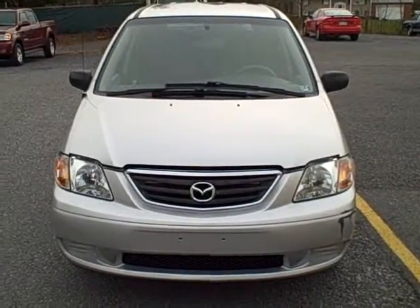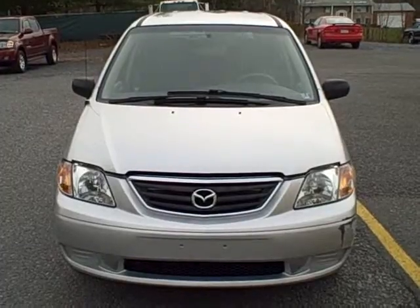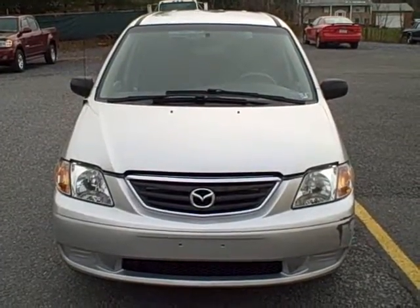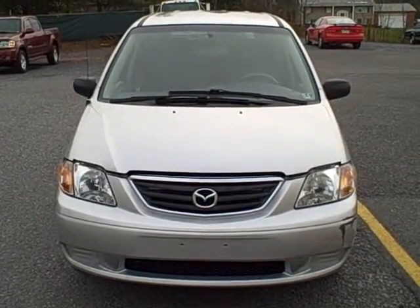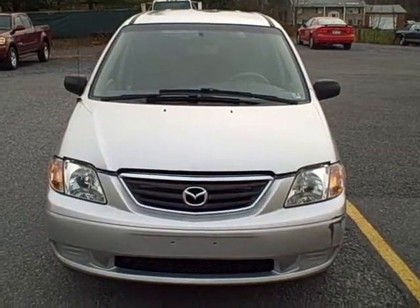Welcome to Fitzgerald Auto Mall in Chambersburg, Pennsylvania. Today we're looking at a 2001 Mazda MPV in Silver. The stock number is DR55275A. Current miles on the vehicle is 90,634. Let's take a closer look.